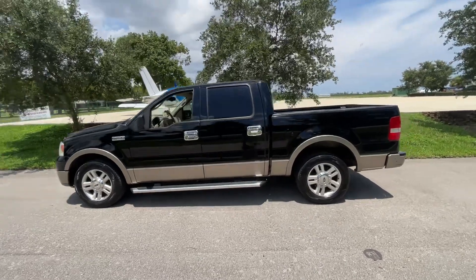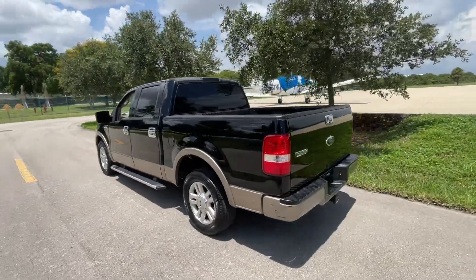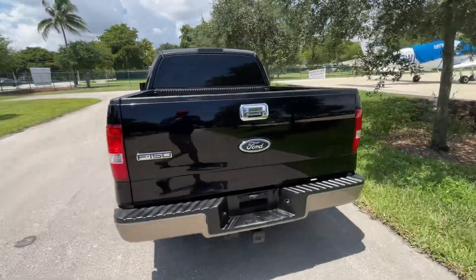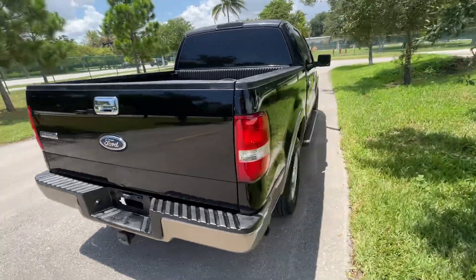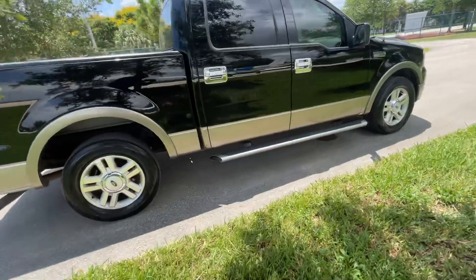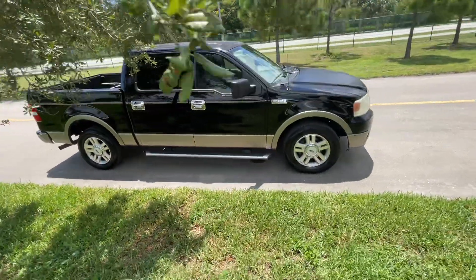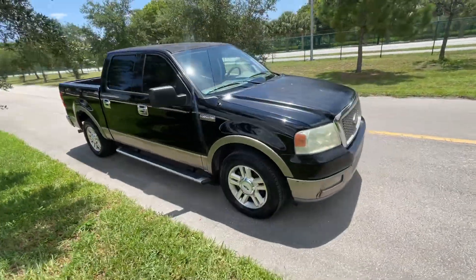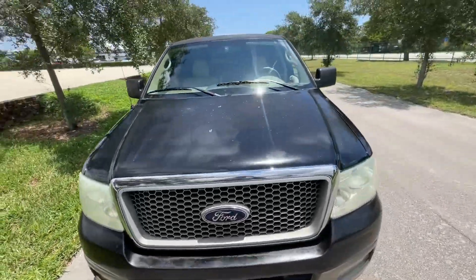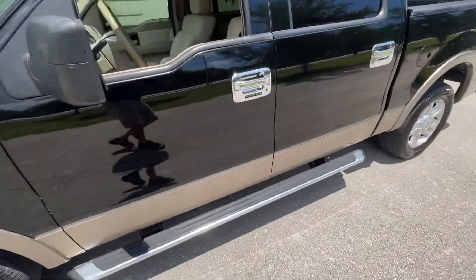It's a 2004 Ford F-150 Lariat pickup — not a work pickup, this is a luxury pickup. It's a Lariat with leather, alloy wheels, running boards, and 240,000 miles. Runs nice. Some cosmetics — if you painted the hood and the roof, it'd be real nice.